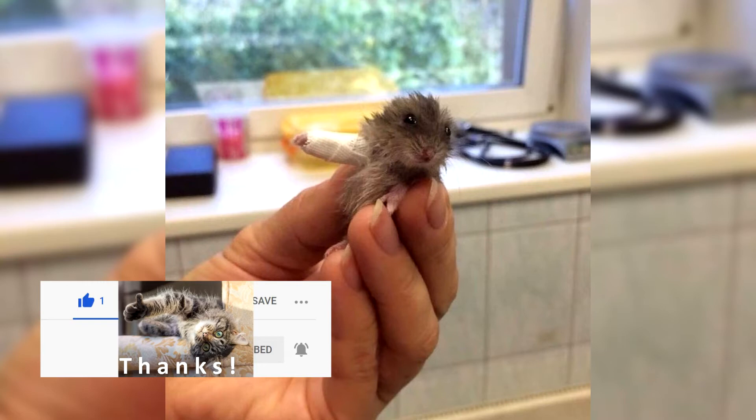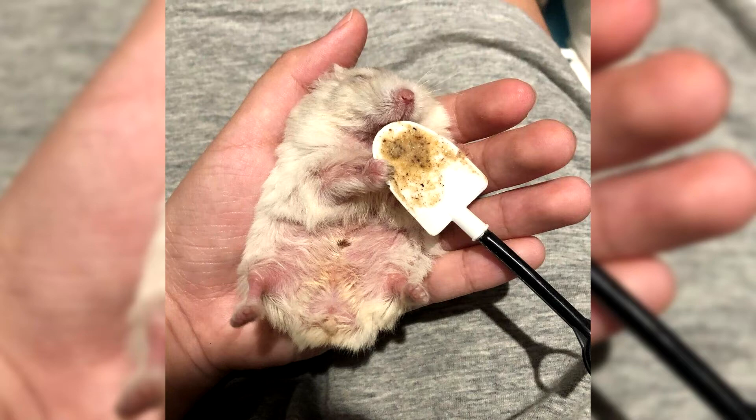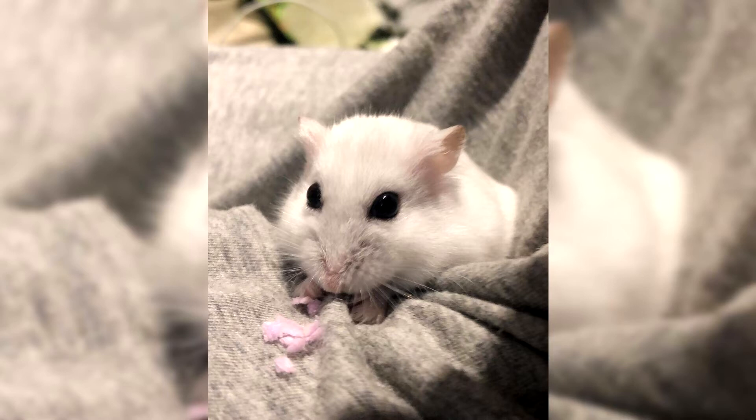Do not touch the hamster's nest. To clean the bottom of the cage, it is best to use regular laundry soap. Zyngarian hamsters do not need water procedures, because they themselves know how to clean their wool cover; for this, place a special container with clean sifted sand in the cage. It is very important to find the right place for your pet, as the animals do not like direct sunlight, drafts, or stagnant air. The cage should not be near a TV, refrigerator, computer, or heating appliances.